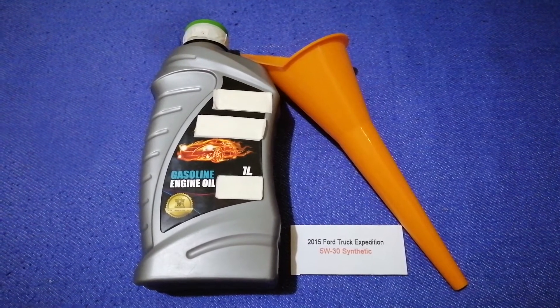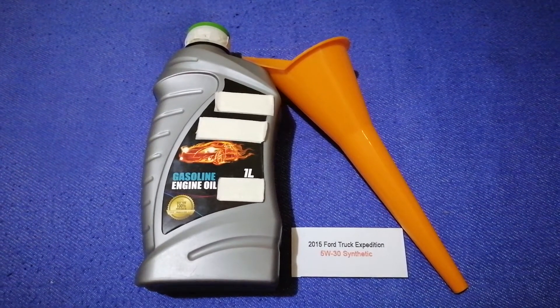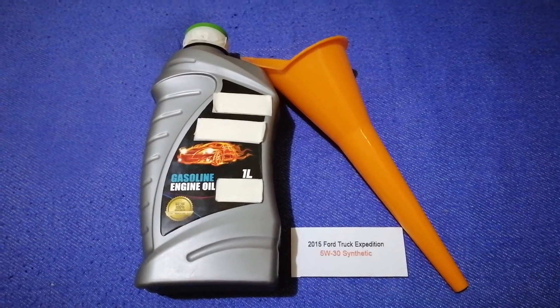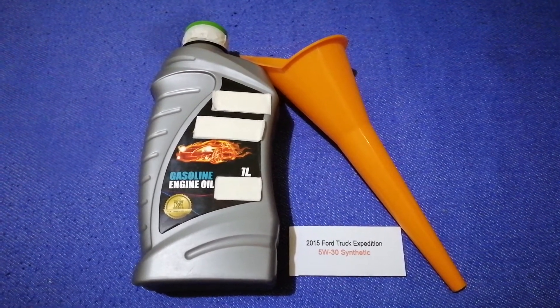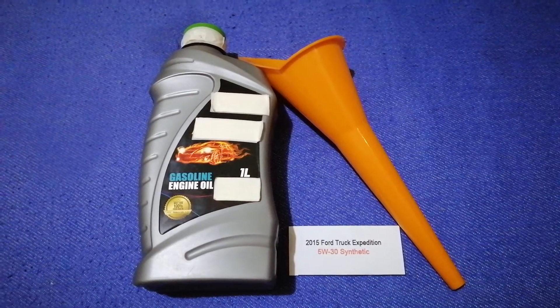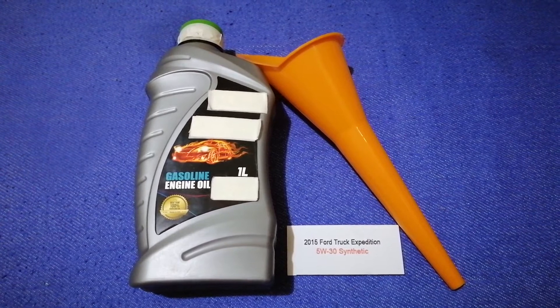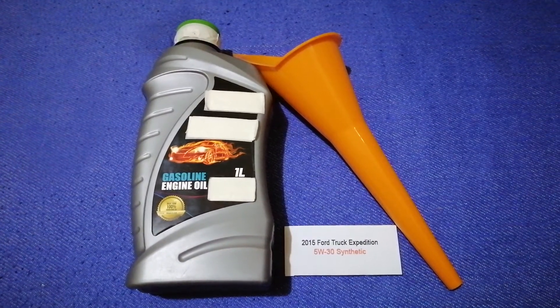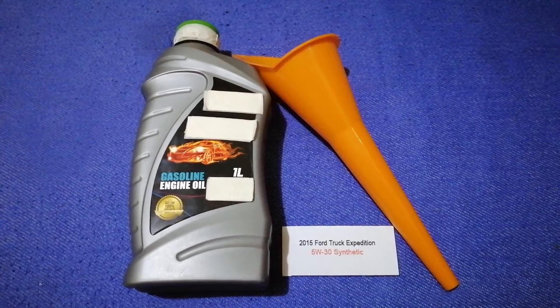If your 2015 Ford Expedition uses a different type of oil, or if you know a cheaper place to buy oil, make sure to leave a comment and let the rest of us know. Don't forget to check the video description for the most recent price. Thank you for watching — please like and subscribe.